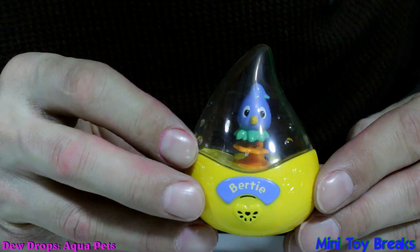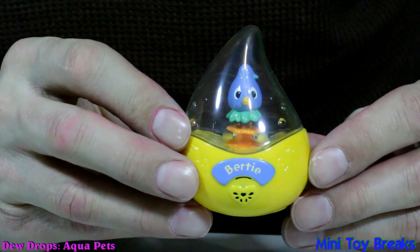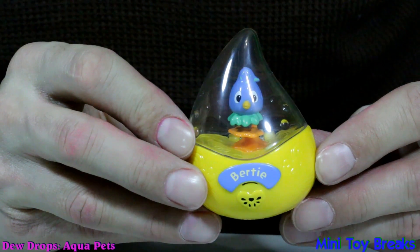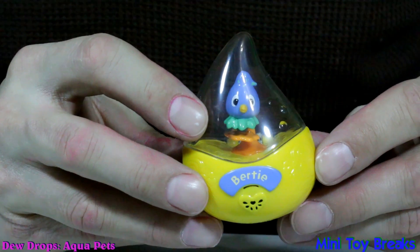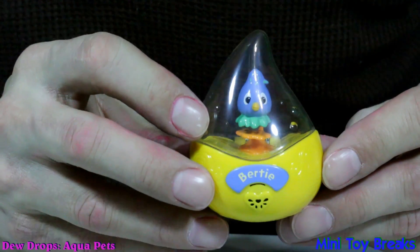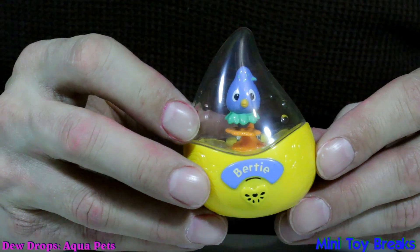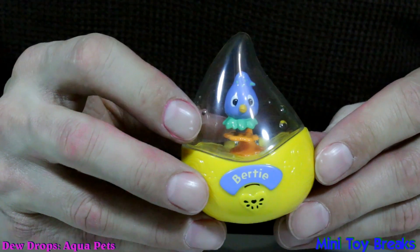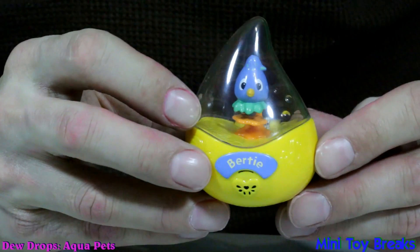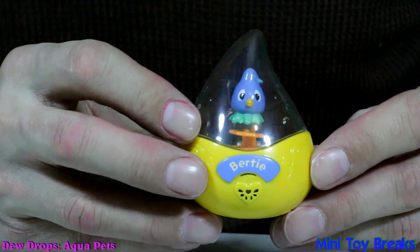Hey Birdie, what are you doing today? Wow. Huh? What? Oh. Yeah. Huh? Oh yeah, yeah. Yeah, blah, huh? This is a very silly toy.